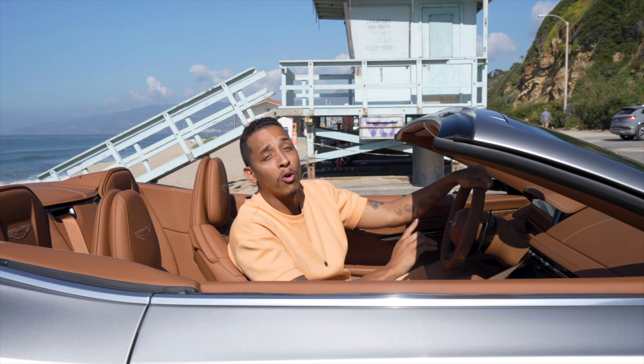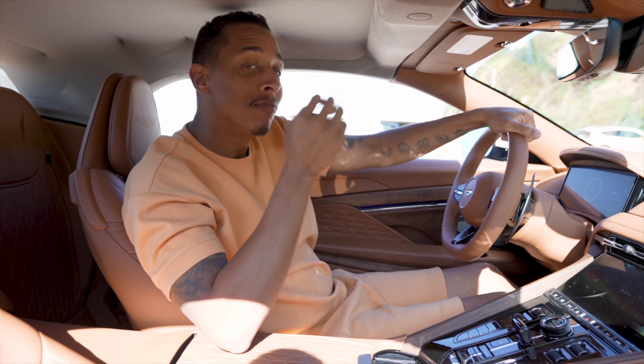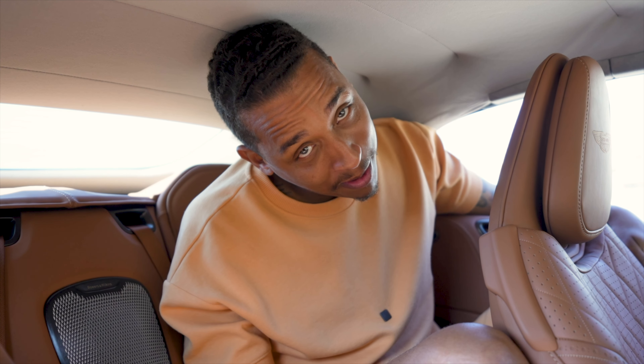As a 6'10" driver, it's extremely hard to find a sports car that gives me an abundant amount of legroom and headroom, but I have both in this car whether the top is up or down. The back seat is a little different — granted, I am an abnormally tall human being.